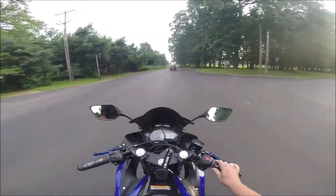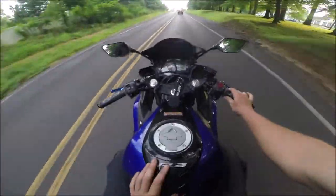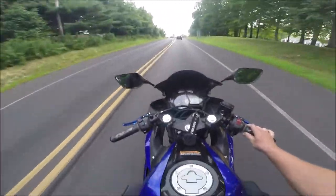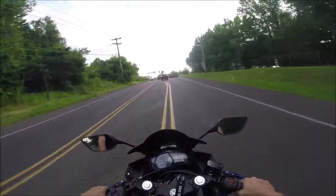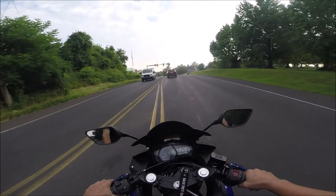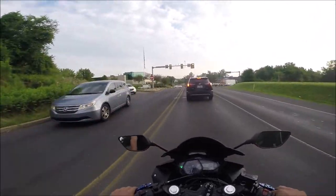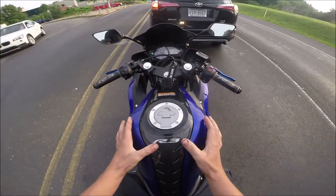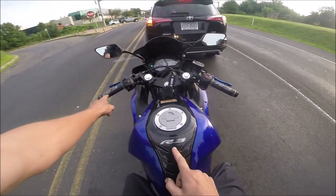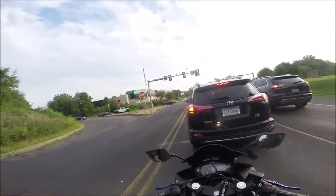I also have this tank pad from Yamaha — it's their aftermarket but OEM tank pad. This was probably one of the most expensive things I put on the bike, about 50 bucks, just because it has what I think is real carbon fiber and the R3 logo, as you can see.